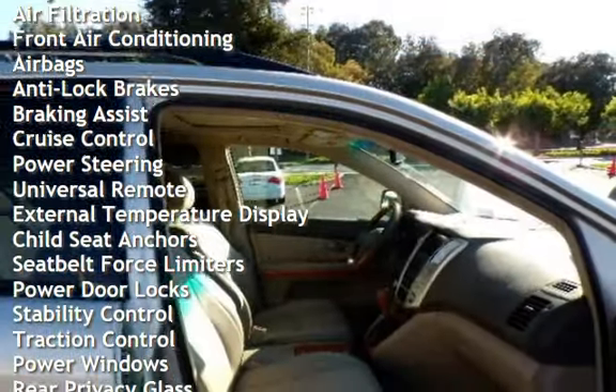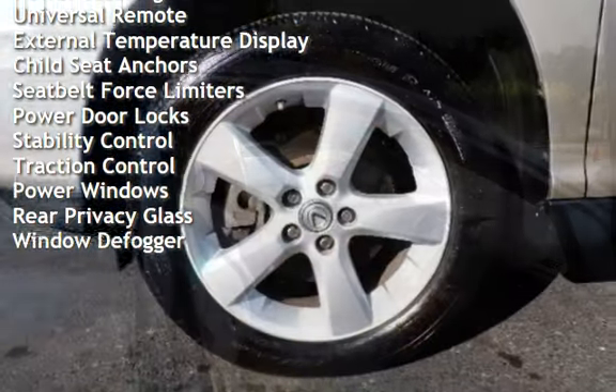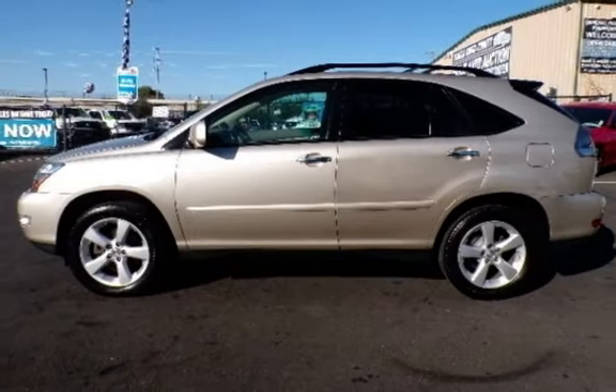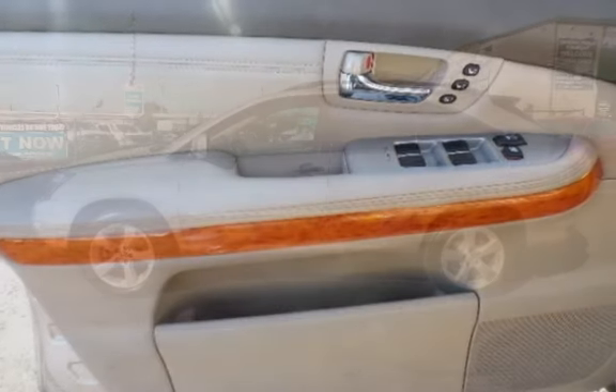Additional features include cruise control, power steering, universal remote, external temperature display, child seat anchors, seat belt force limiters, power door locks, stability control, traction control, power windows, rear privacy glass, and window defogger.